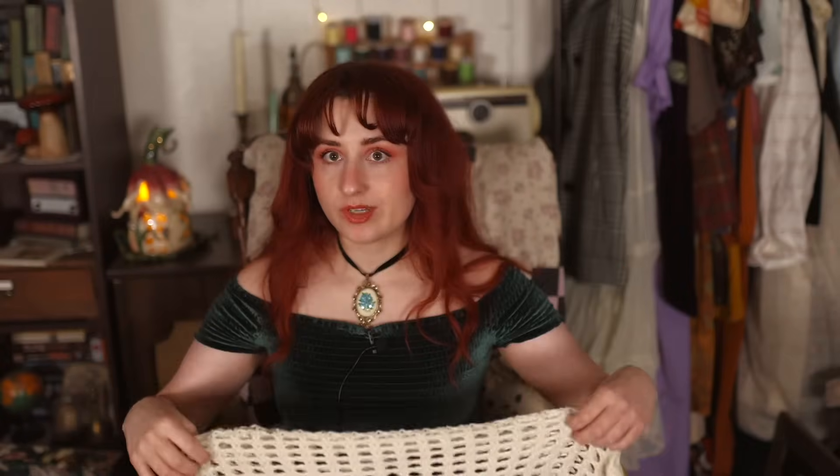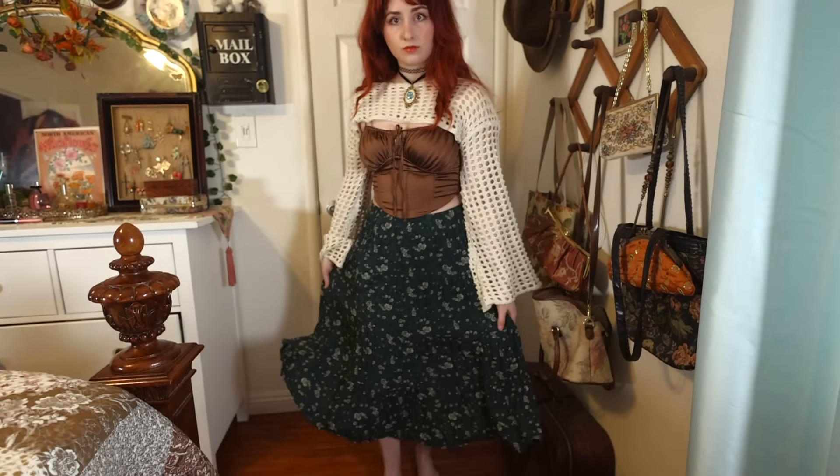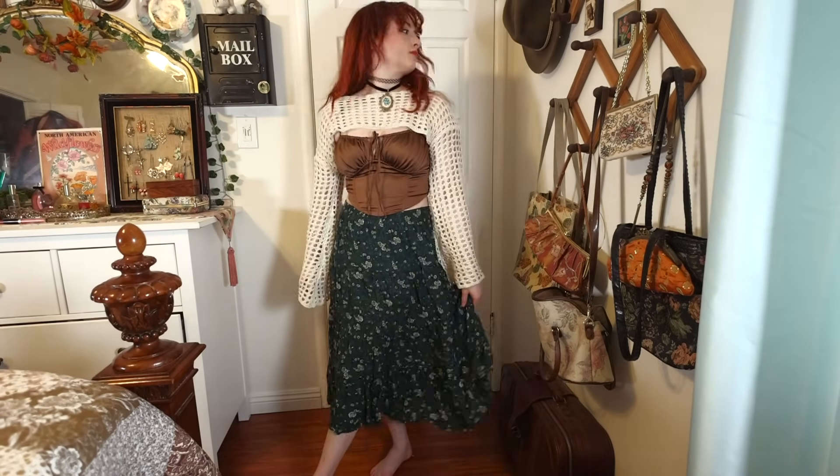The cool thing about a lot of these pieces is they're very mixable and matchable — it's almost like a little capsule pre-autumn wardrobe. A lot of these things can be layered up or down into different combinations. Another thing I got on the same thrift trip is this really pretty dark teal floral vintage skirt from the 90s — I think it's more midi than maxi; it's kind of in between for me.